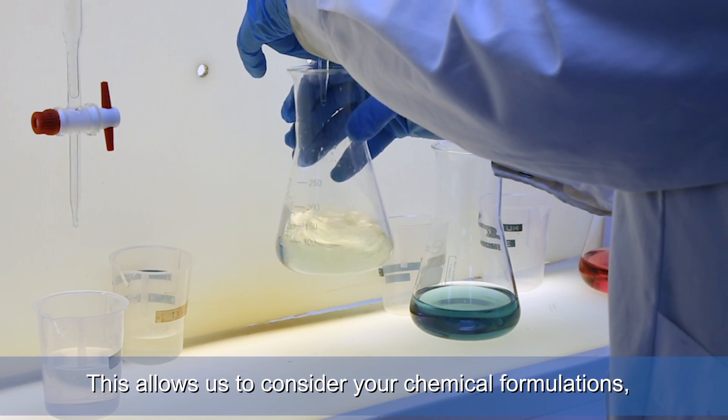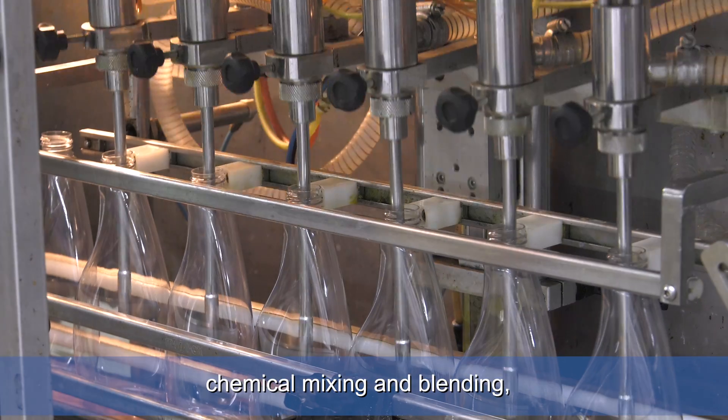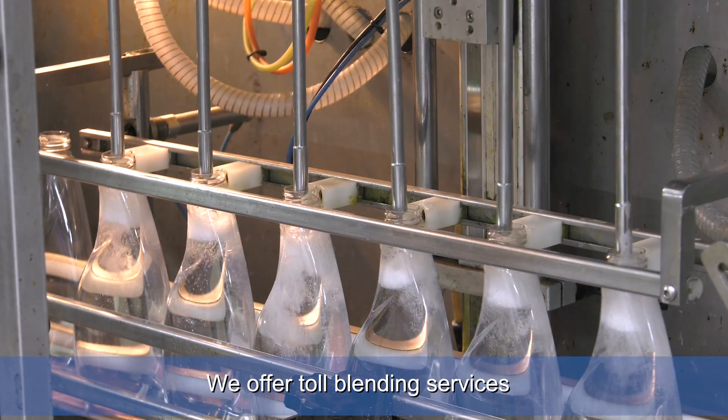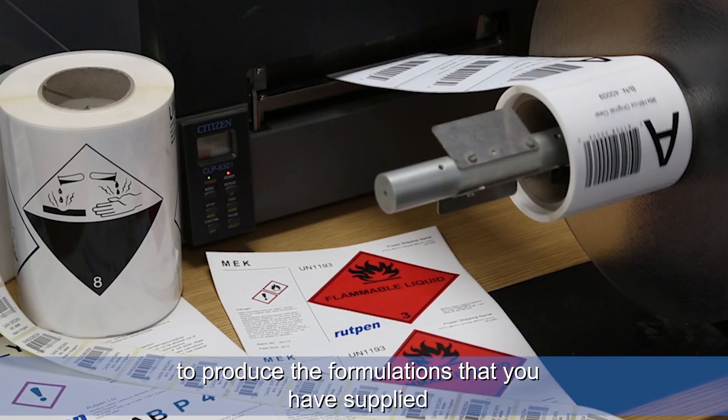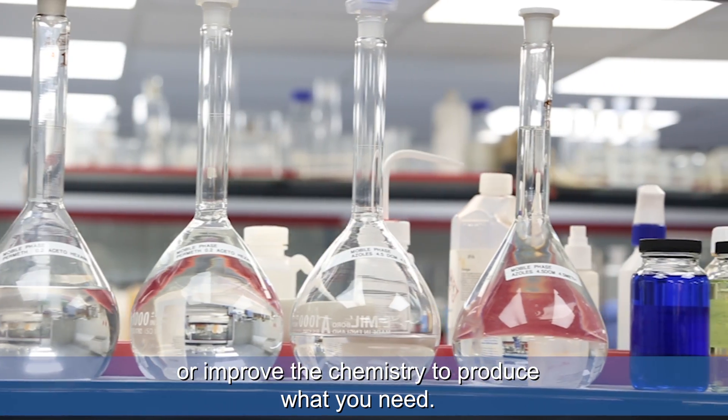This allows us to consider your chemical formulations, lab trials, chemical mixing and blending, and pilot runs through to full production. We offer toll blending services to produce the formulations that you have supplied, and our skilled technical team can develop or improve the chemistry to produce what you need.